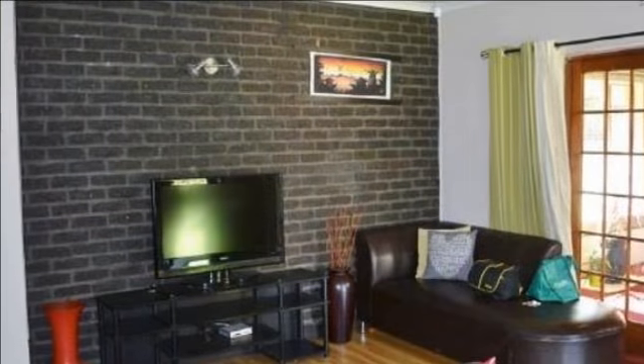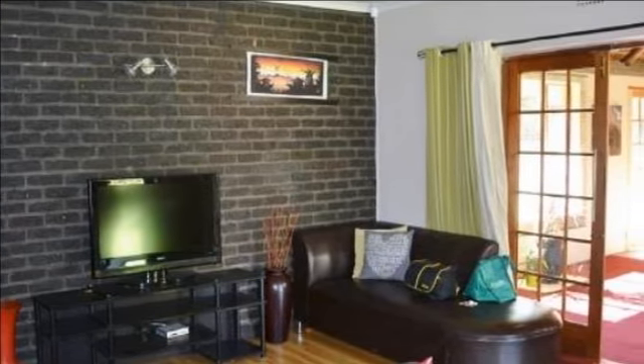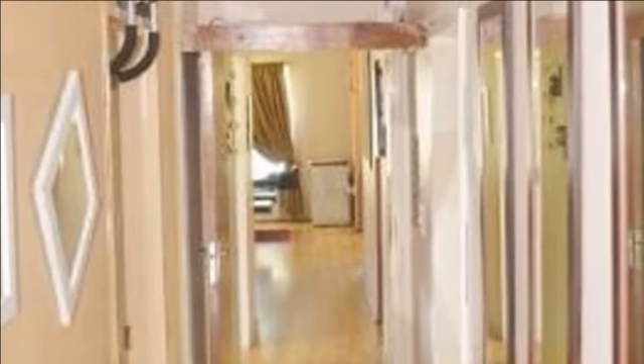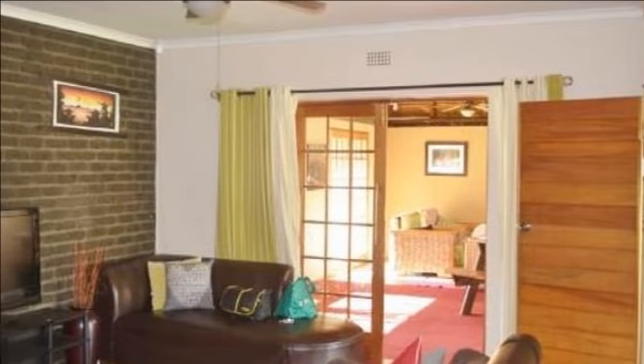This four-bedroom recently renovated property offers an open-plan lounge, dining room and beautiful modern kitchen, plus a separate laundry scullery. The lapar is attached to the house and wooden doors open up into the lapar entertainment room.